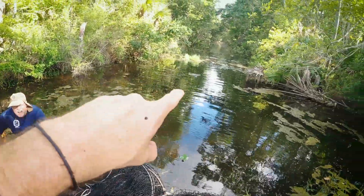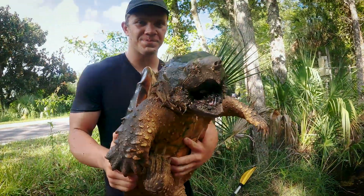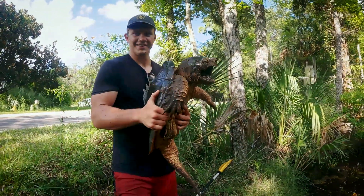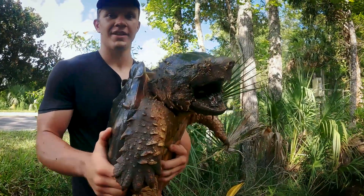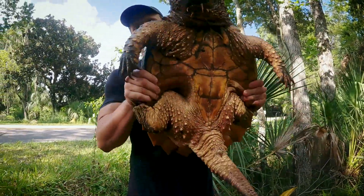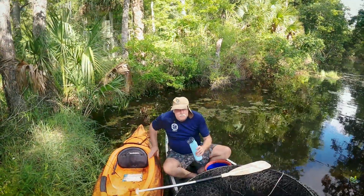We were about to set a trap here and I look over the side of the boat and I see this head just underneath the logs. I tell Jack there's one right there and Jack goes and grabs it. Turtle tries to bolt, Jack grabs it again. So before we even set a trap, we have a nice-looking male Suwannee alligator snapping turtle. So we got one so far.